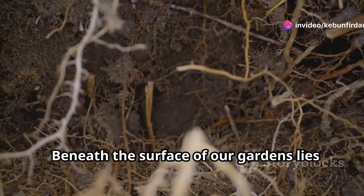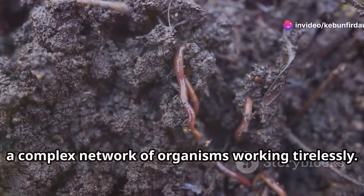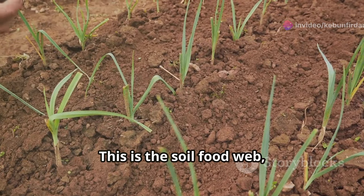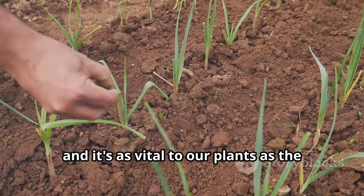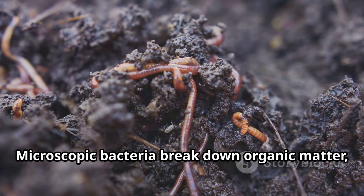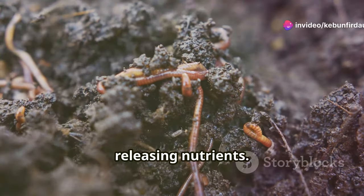Beneath the surface of our gardens lies a bustling metropolis — a complex network of organisms working tirelessly. This is the soil food web, and it's as vital to our plants as the air we breathe. Microscopic bacteria break down organic matter, releasing nutrients.